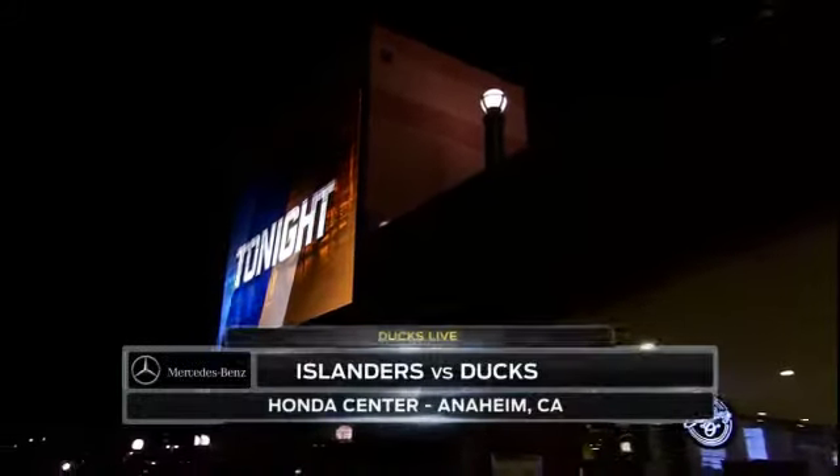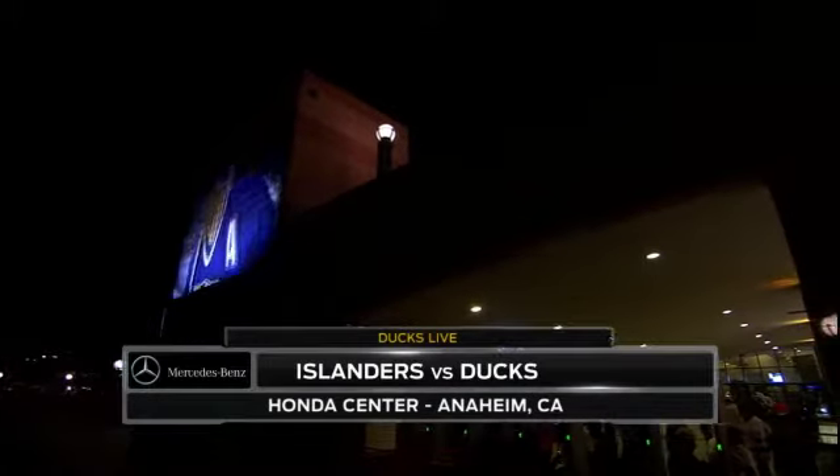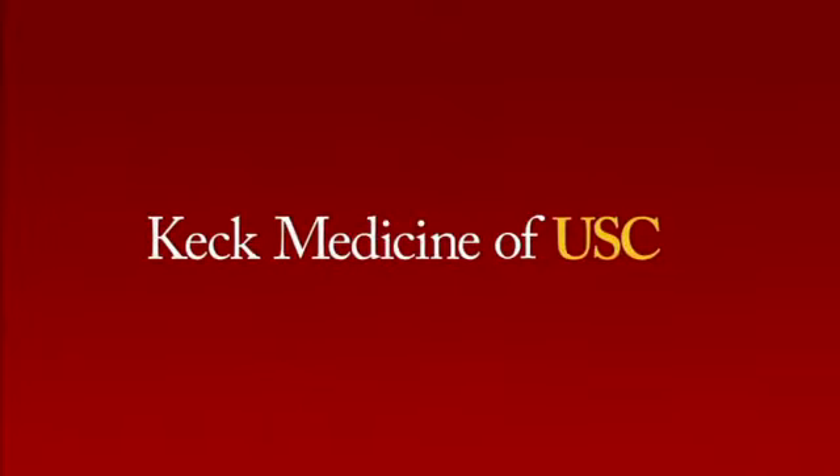Welcome back to Ducks Live. The Ducks are closing out this three-game homestand tonight as they take on the New York Islanders for the first of two meetings this season. Now it's time to shift gears and take a look at the medical side of sports.